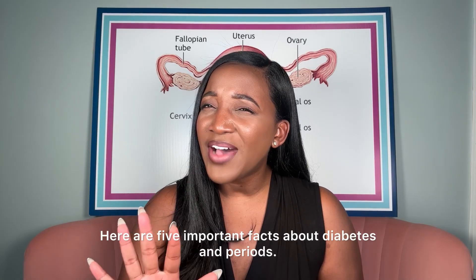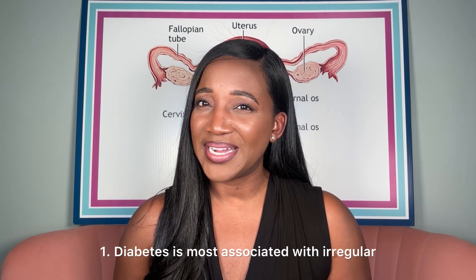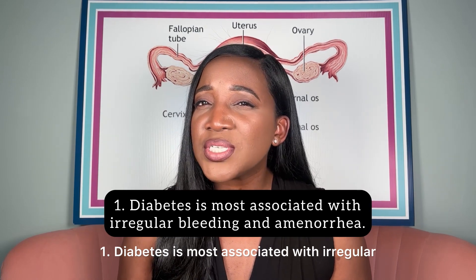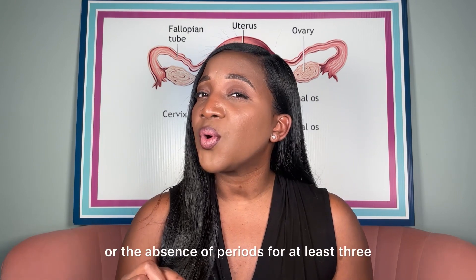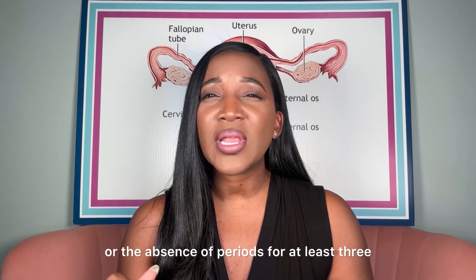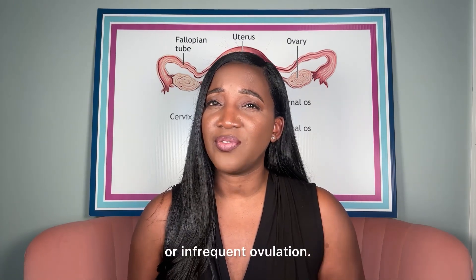Here are five important facts about diabetes and periods. Number one: diabetes is most associated with irregular bleeding and amenorrhea, or the absence of periods for at least three or more months, primarily due to anovulation or infrequent ovulation.